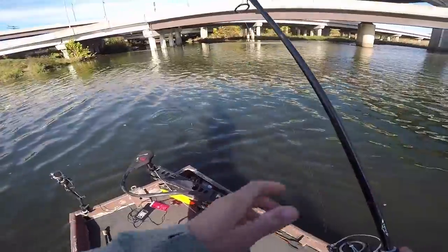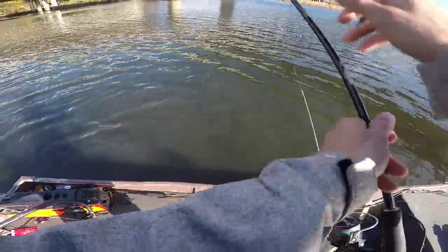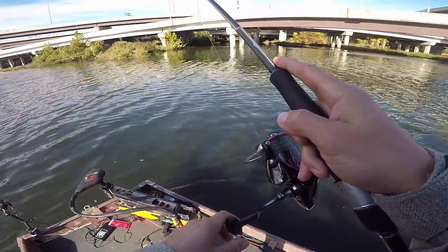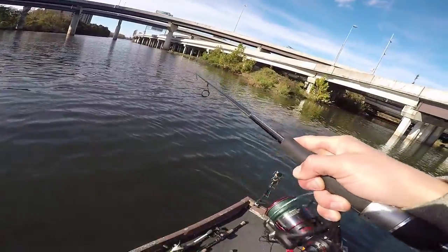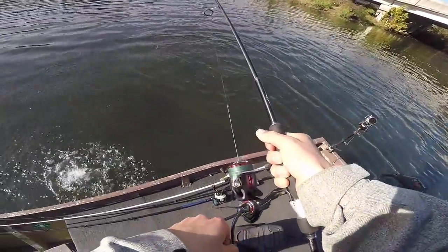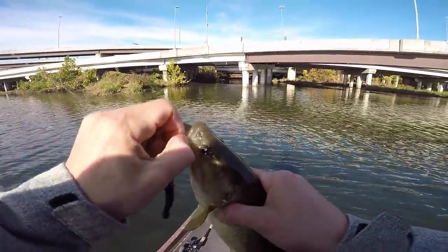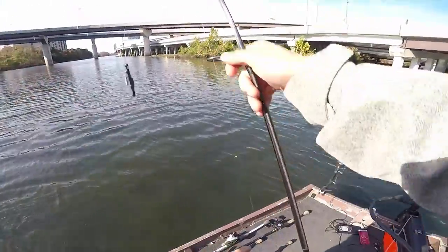I rigged up the coontail on a drop shot — we're going to see if we can get another one to eat. I just saw a fish jump to the left and immediately after, a fish ate this drop shot. I bet there's a ton of fish stacked up back there. There we go — lively one! Come here, buddy. All right, that's another bait down. It's the coontail from Big Bite Baits. Two baits down, got a few left.